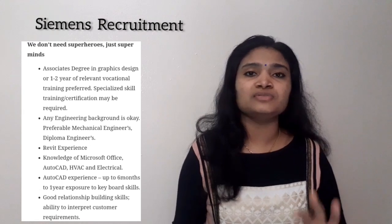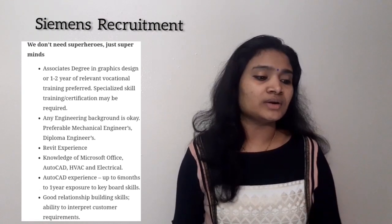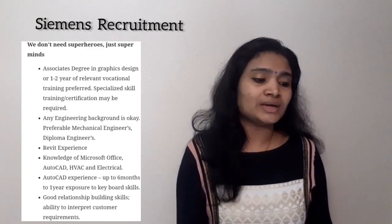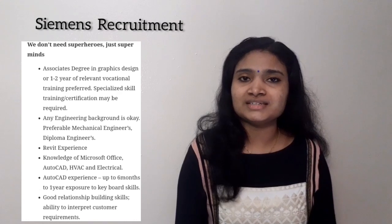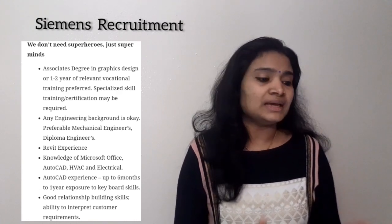Other people can also apply, but if you have graphic design-based experience, certificates, or degrees, you will get a preference. Similarly, if you have AutoCAD experience of up to six months, you will again get a preference. These skills improve your chances, but are not mandatory.